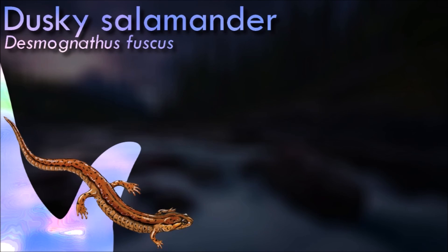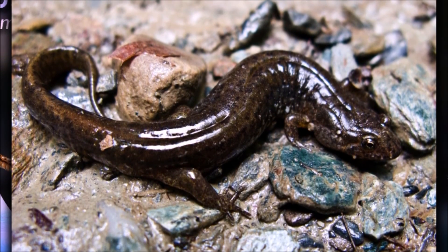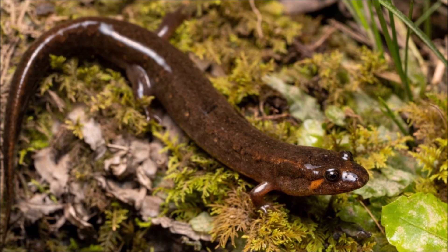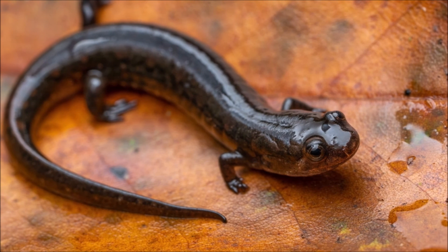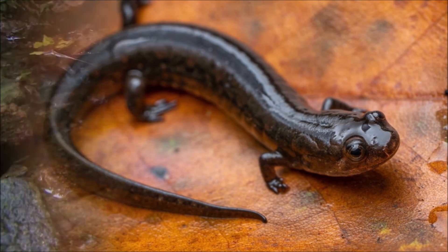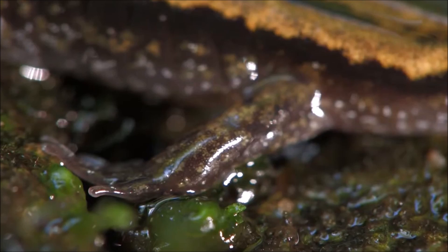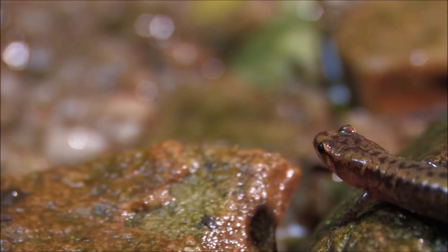Dusky salamanders are known for their territorial behavior. They defend specific areas within their home range, and intruding salamanders are met with aggressive posturing and even physical combat. Like many other salamander species, they communicate with each other using chemical signals, detecting chemical cues in the environment that help them locate prey, find mates, and identify territory boundaries. Like many amphibians, they are considered indicators of ecosystem health. Changes in their populations can reflect broader environmental changes and potential threats to other species in their habitat. By feeding on small invertebrates including insects, these salamanders help control populations of potential agricultural and forest pests, which can be beneficial to ecosystems and humans alike.